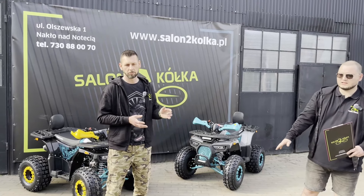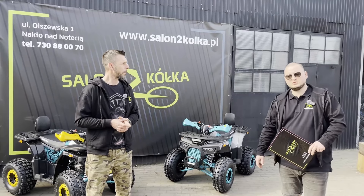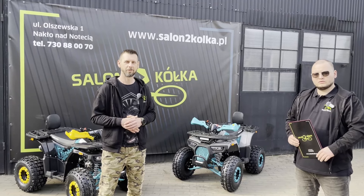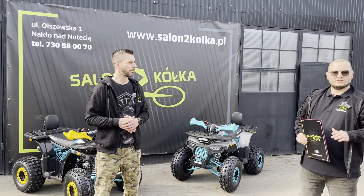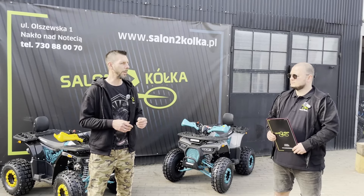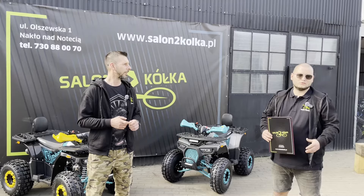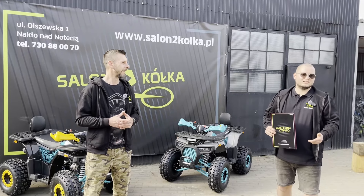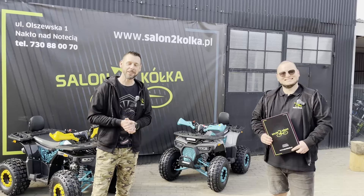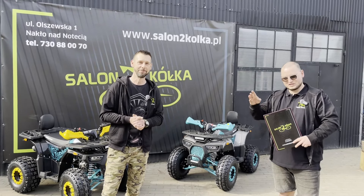Chciałbym jeszcze przypomnieć o ratach 0%. Często pytacie nas o finansowanie. Te kłady idealnie zmieściłyby się w naszą ofertę od 1 marca - raty 0% do kwoty 8 tysięcy, do 5 rat, prawdziwe 0%. Dowozimy na terenie całej Polski. Jeszcze raz Wam wszystkim dziękujemy. Zapraszamy na kolejny materiał i do zobaczenia wkrótce. Cześć.